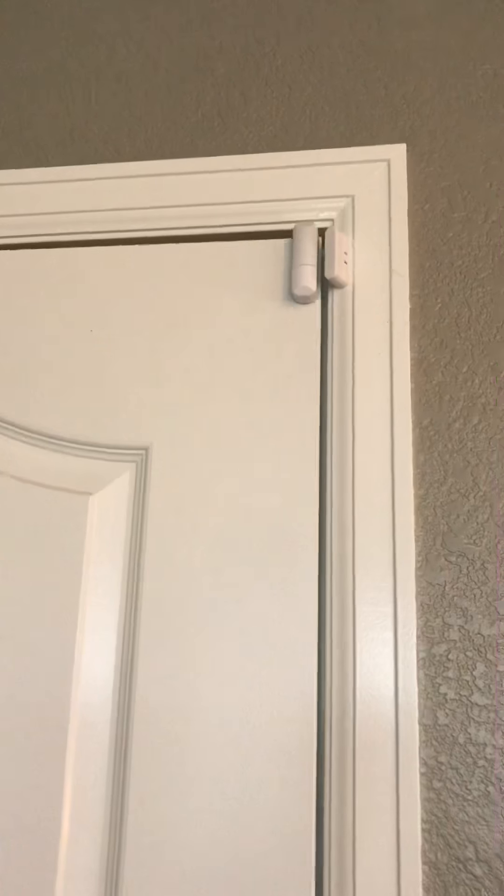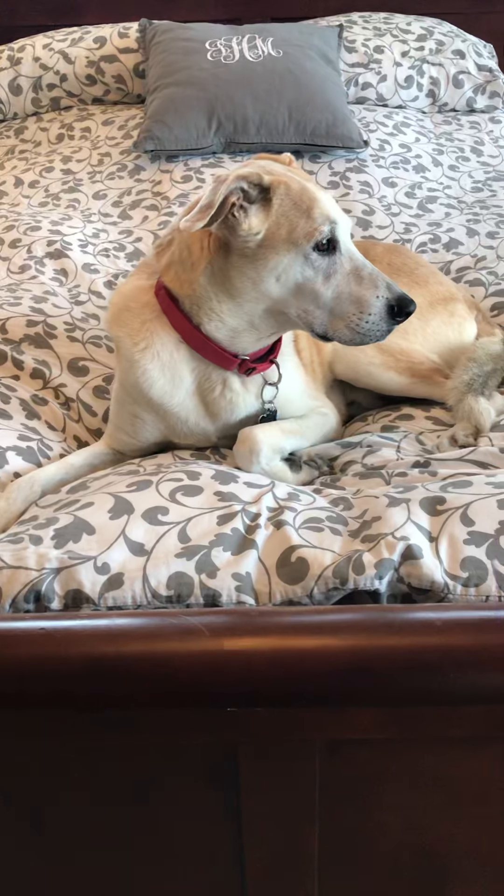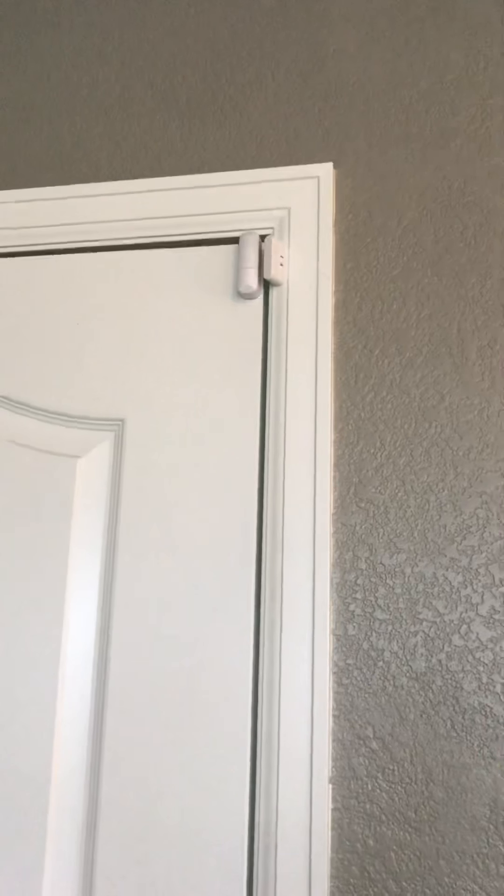We also have an Iris contact sensor on our bedroom door up here. We use this mainly to arm and disarm the alarm at night. Anybody with a dog can relate — in the middle of the night the dog needs to go out. This is great because we don't have to dig through our phone to disarm the alarm through SmartThings. At night opening the door will disarm it for us and then automatically rearm it when we close it. It's a good use of automation for arming and disarming the alarm at night.